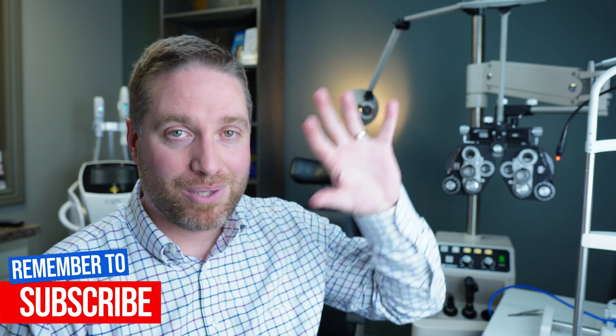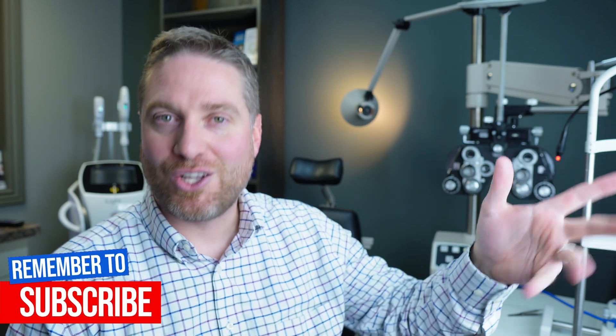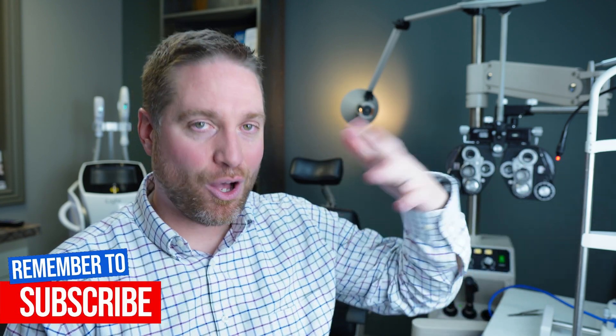In the meantime, check out my playlist on how to treat meibomian gland dysfunction and blepharitis to help with your eyelids and dry eyes. I'm Dr. Neil, Dr. Eye Guy — stay focused.